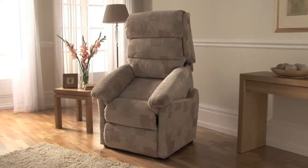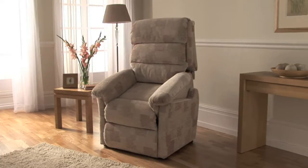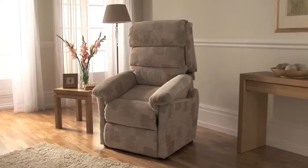It has been rigorously tested to the highest standards and comes with a 10-year warranty, giving you Lazy Boy's reassurance of quality.